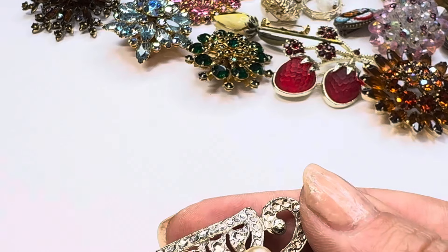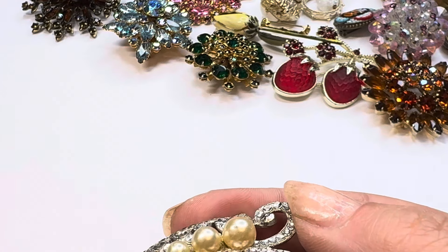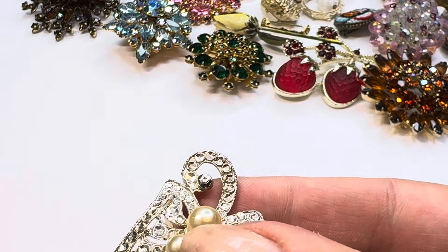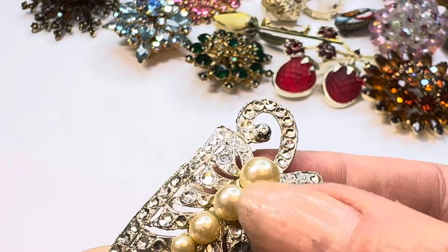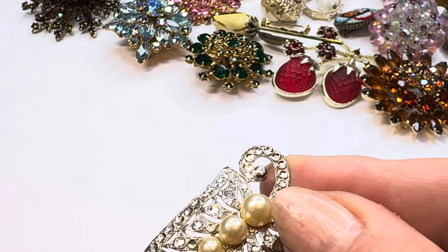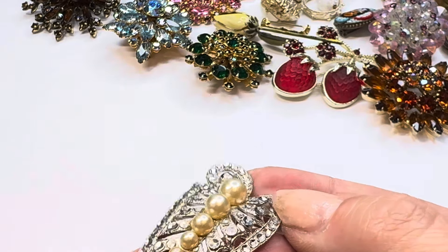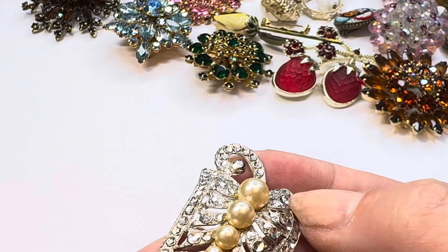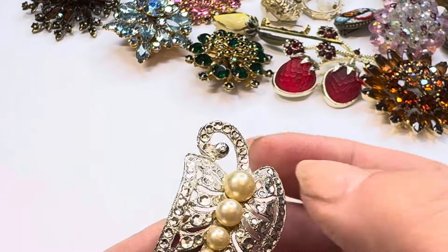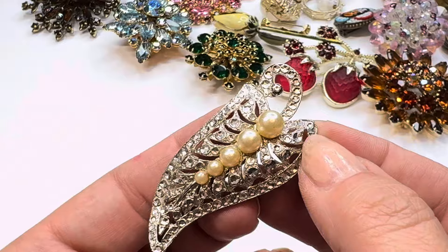This is a very nice piece done with marcasites — you don't see these with marcasites very often. There is a little scratch on one pearl, or maybe it was just a smudge. The marcasites are set in there nicely and they don't look like they're going anywhere — done in pot metal, all stones are present. That's a nice little piece.